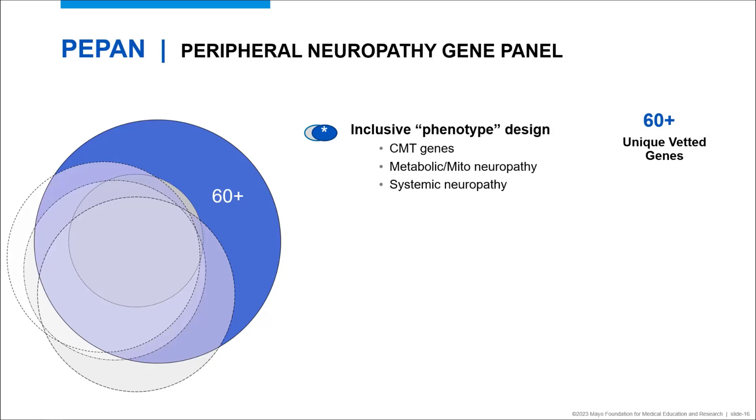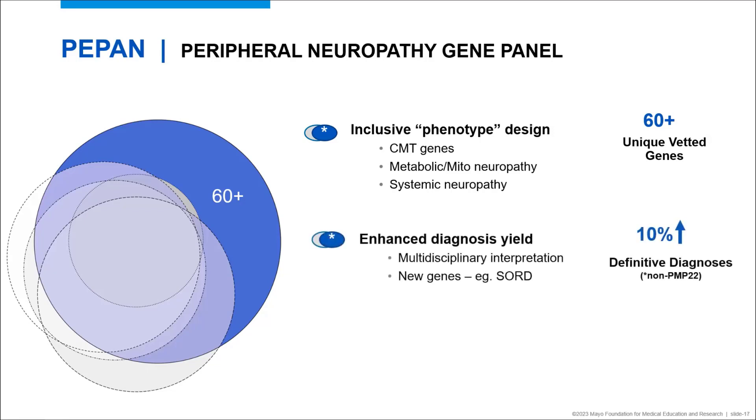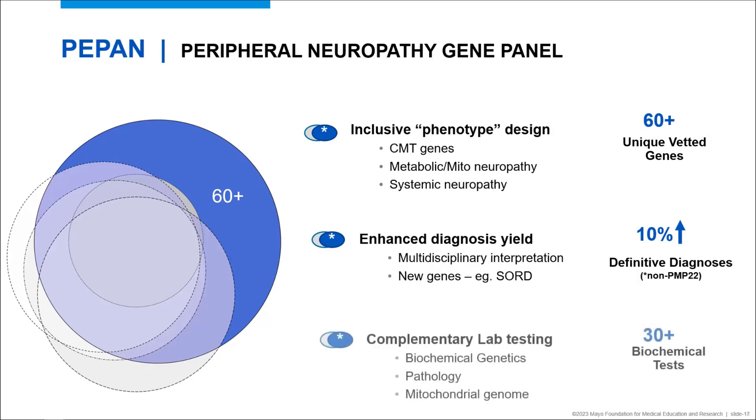Our inclusive phenotype-based design is meant to simplify neurogenetic evaluation. Regarding the peripheral neuropathy panel called PEPEN, this panel includes 60 more unique genes compared to several other available neuropathy panels, all carefully weighted by neurologists and geneticists. Beyond CMT genes, we included genes associated with metabolic and mitochondrial neuropathy and systemic neuropathy. In a retrospective cohort, these 60 additional genes improved diagnostic yield by more than 10%. More than 30 genes on the PEPEN panel also have complementary functional biochemical testing available, which is super helpful to address uncertain findings in practice.